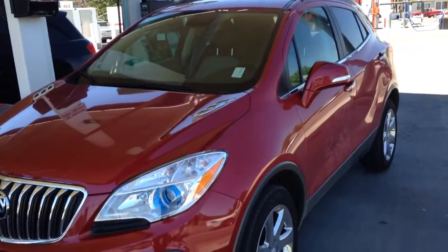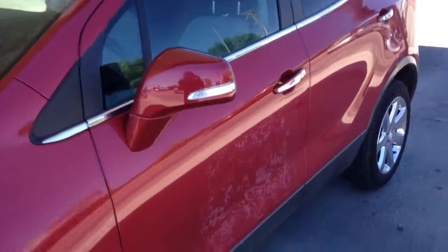This is a 2014 Buick Encore — cute little car. It's got excellent gas mileage. It saved me like $35 this week on my gas bill. Incredible.